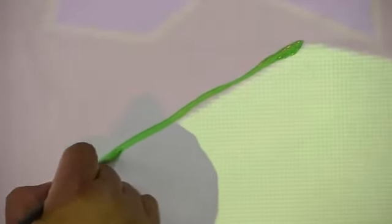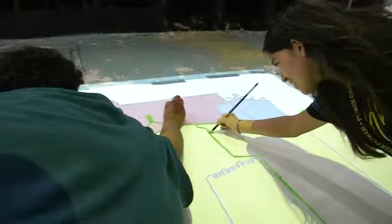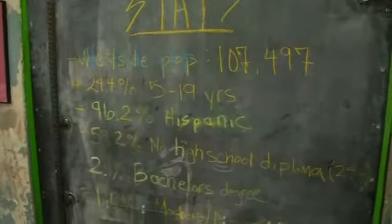We teach them the skills that they need, and we nurture those skills and help them to develop their skills into art careers or to help them to go to art school later. John believes the skills these kids learned by painting on this wall will help them erase some of what's written on this one. It's pretty devastating to kind of see those statistics, but it's nice to know that we are directly impacting those numbers.